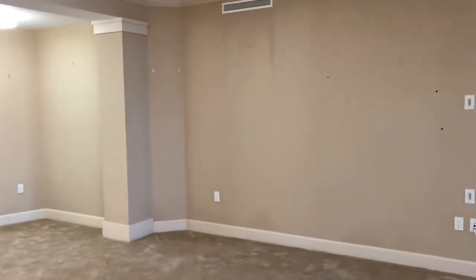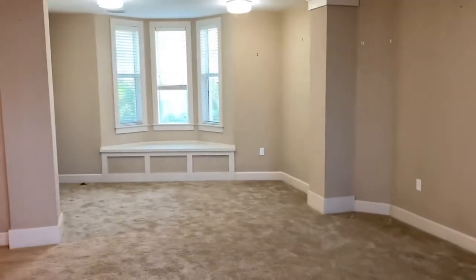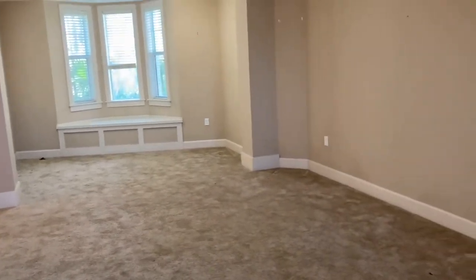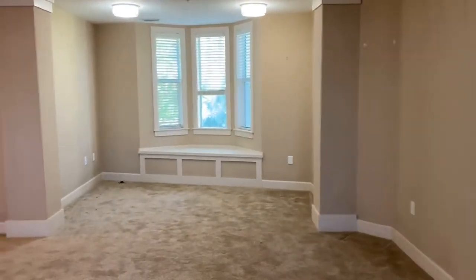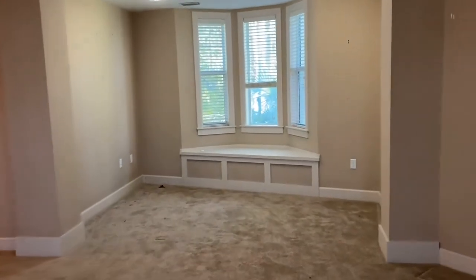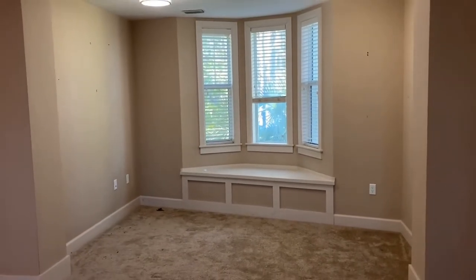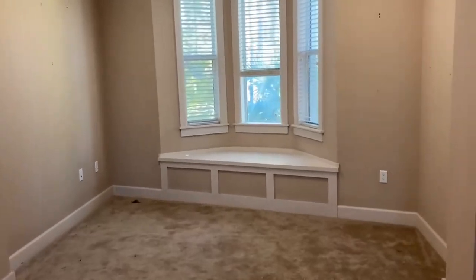Whoever's choosing to snatch up this apartment will get to pick their flooring. As you can see, carpet needs to be replaced. We need to patch and paint the walls — we do have our standard paint color. But over here, you've got a little nook with a window seat. It would be a nice office or a reading nook.